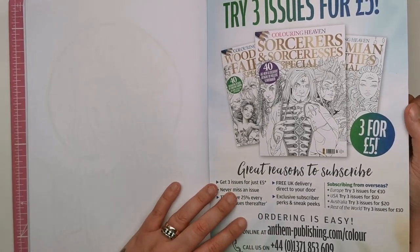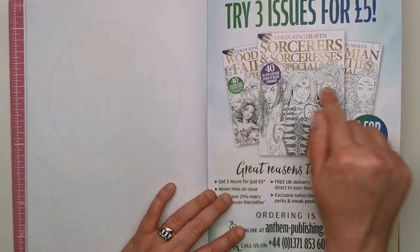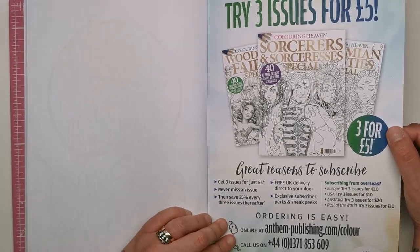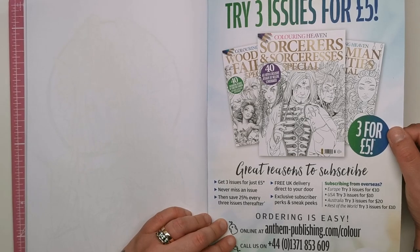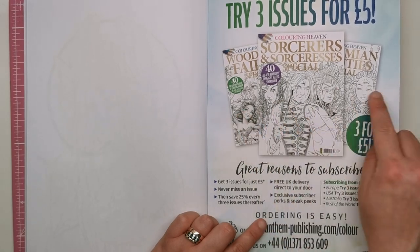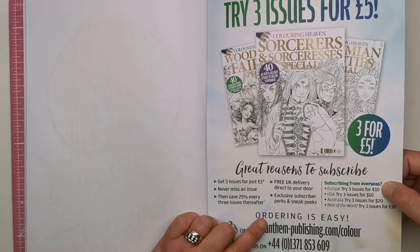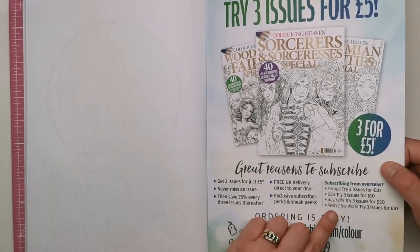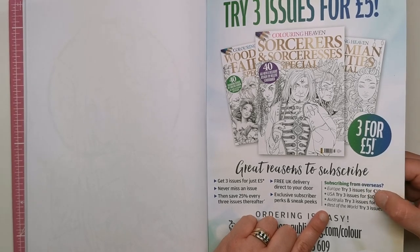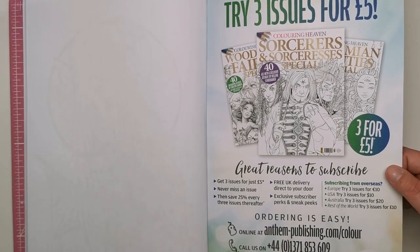You can also subscribe. Colouring Heaven has an offer on at the moment for UK customers to get three editions for £5. You'll subscribe, you'll never miss an issue, and then you'll save 25% on every three issues thereafter. You'll get free delivery direct to your door, and these are usually over £5 each, so to get three for a fiver is a really, really good deal. If you are overseas, you can try three issues for €10 in Europe, three issues for $10 in the USA, three issues for $20 in Australia, and the rest of the world can try three issues for £10.